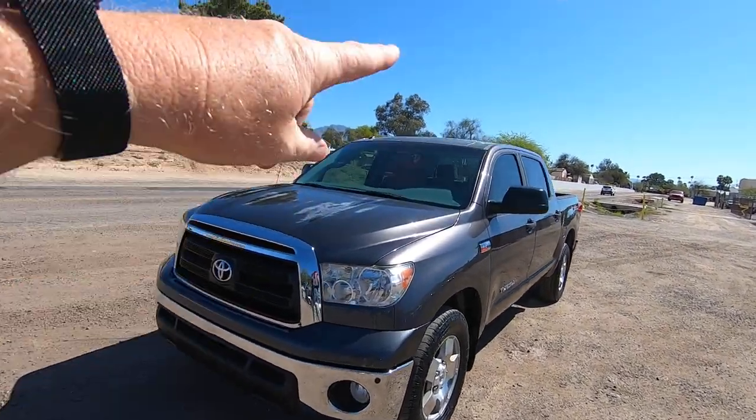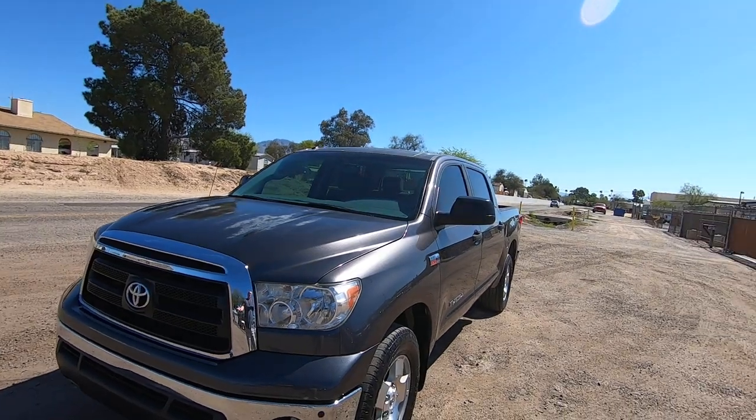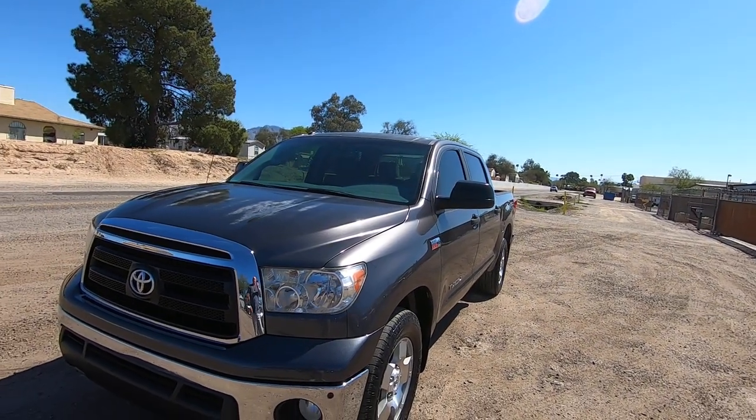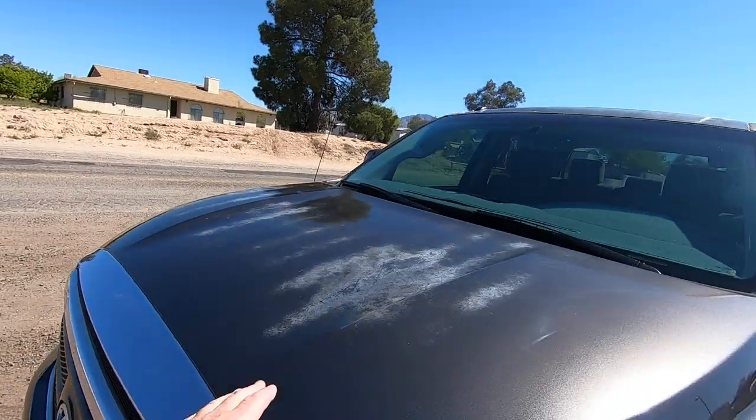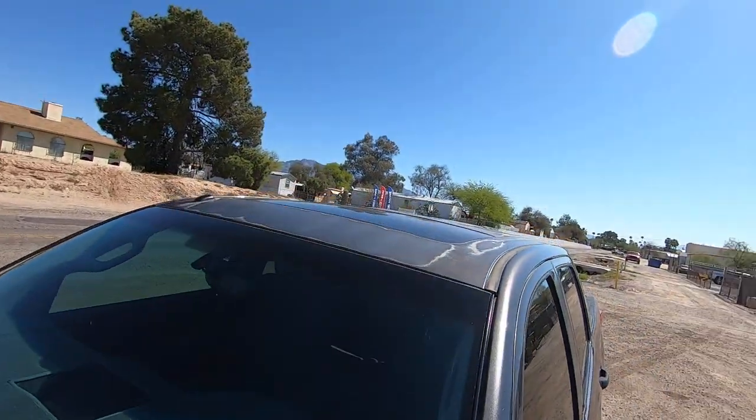Its only flaws are it lived in Phoenix, so it's got some sun damage. We were thinking about painting the hood and the roof, but we thought somebody's going to want a truck — paint's not going to really matter. This thing runs great, that's all they're going to care about. So you've got the faded clear coat on the hood and roof.